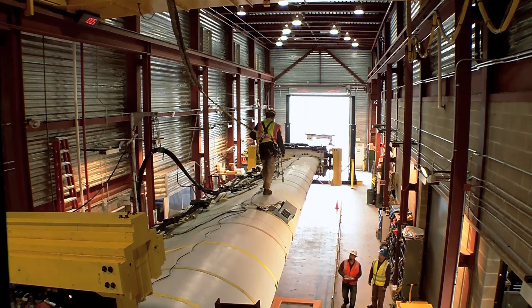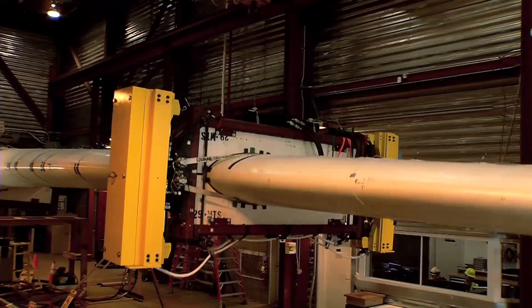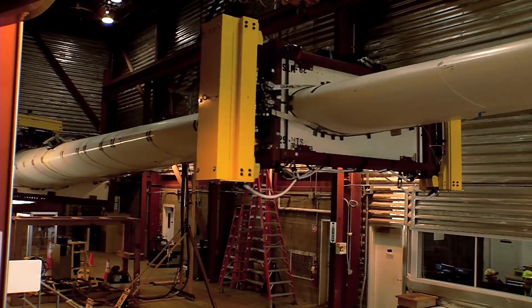We performed roughly 75 interviews of wind turbine manufacturers, developers, competitors, and potential competitors, and so on.